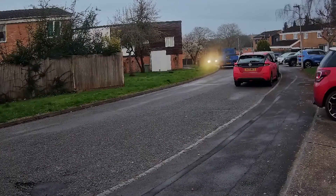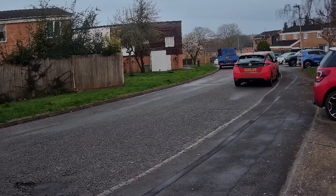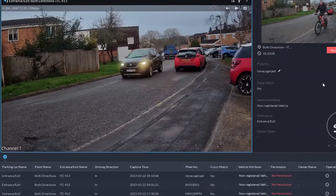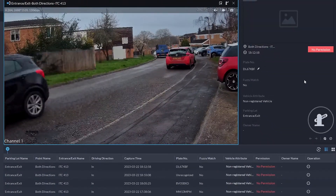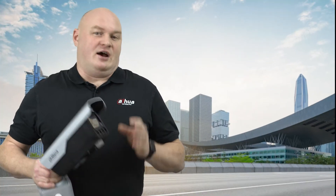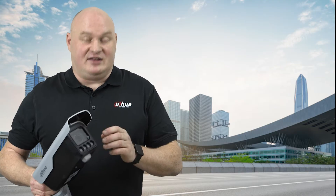The third feature is unlicensed detection. The camera is designed to look at vehicle shapes, logos, and colors. However, if the vehicle does not have a registration plate and is unlicensed, it will trigger the alarm on the product as well.